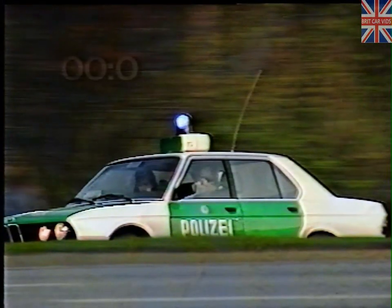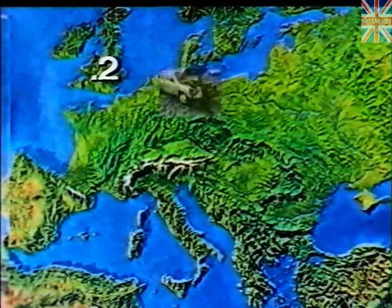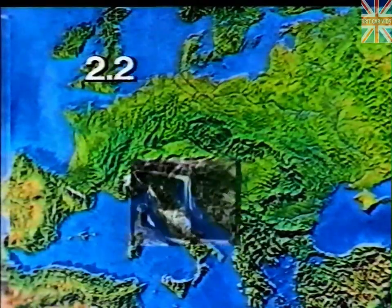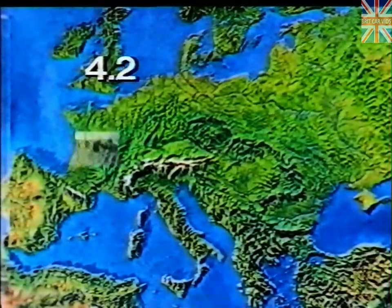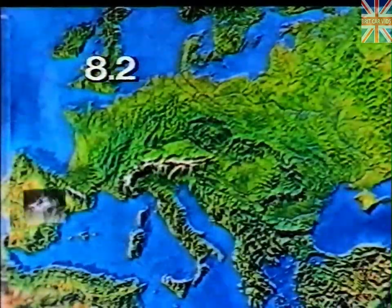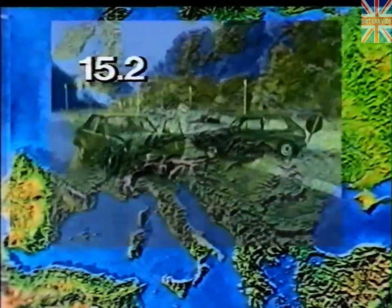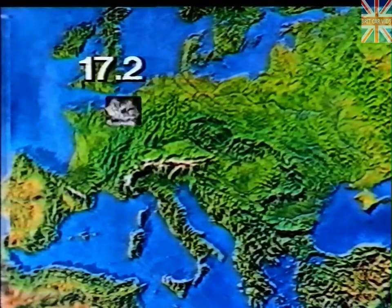While you are watching this film, somewhere in Europe every two seconds there will be an accident which is statistically recorded. The number of unrecorded so-called minor accidents is, in the opinion of traffic experts, just as high. This means that somewhere in Europe there is a crash every second.